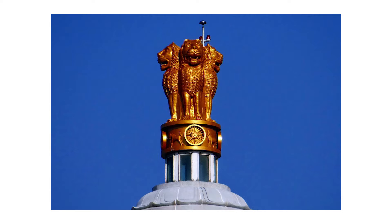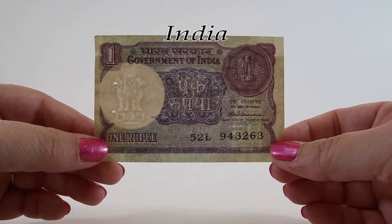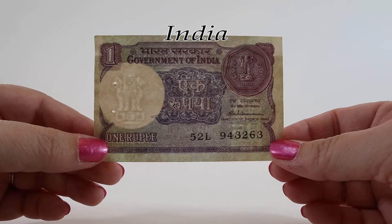The guardian animals are the lion of the north, the elephant of the east, the horse of the south, and the bull of the west, separated by intervening wheels over a bell-shaped lotus. Underneath this emblem every time you see it you'll find the words Satyameva Jayate, which translates to 'truth alone triumphs,' inscribed in Devanagari script.